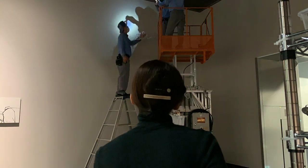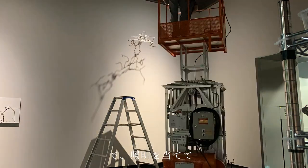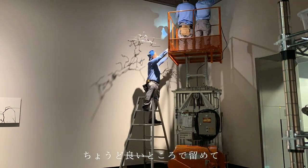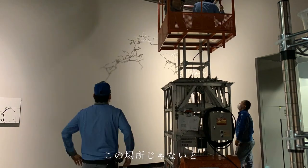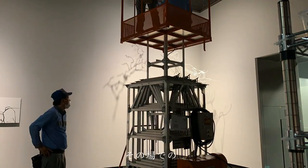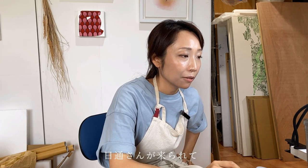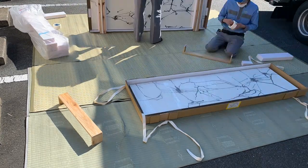県立美術館での「影が留まるところ」の設置の様子です。影を見せたかったので天井に吊るして照明を当て、その場でいろいろ変えながらちょうどいいところで止めるという形でやりました。やはりこの場所に来てみないと分からないし、環境なども関わってくるものなのでとても楽しかったです。